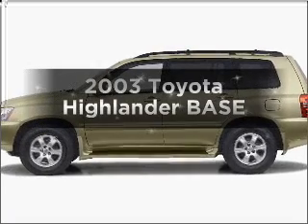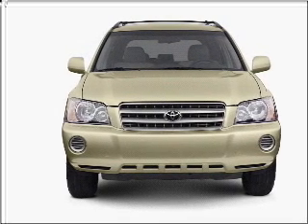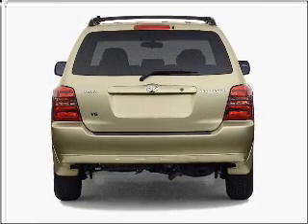Get noticed in this 2003 Toyota Highlander. If you're looking for a first-rate auto, this one could be yours today. With a solid six-cylinder engine that responds smoothly to its automatic transmission, the anti-lock braking system will keep you safe on the road.